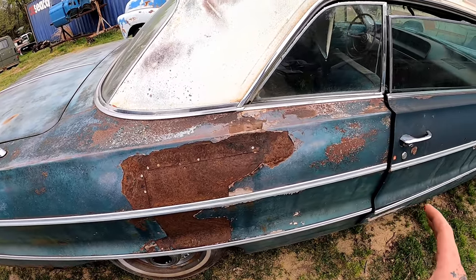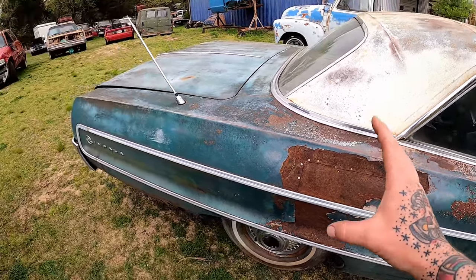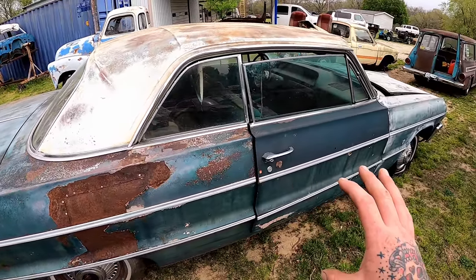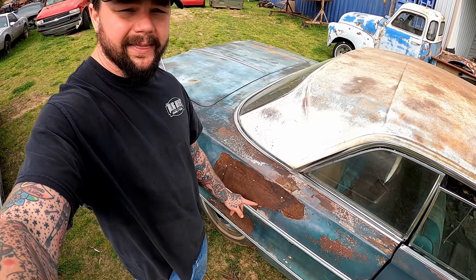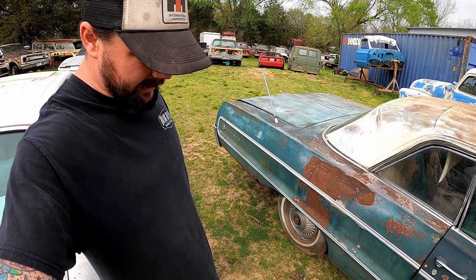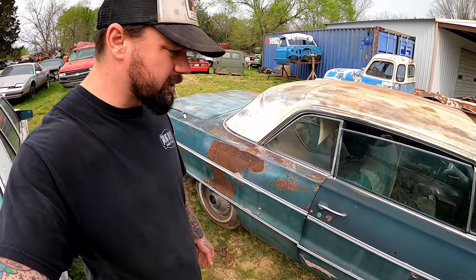Then we got the old rivet job overlapping sheet-metal repair from way back when, which goes back to me questioning — did an Impala ever come this color? The problem with a repair like that is it works until it doesn't, and it ain't working no more. One quarter on these ain't too bad — still looking like a buildable car for sure.